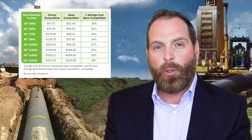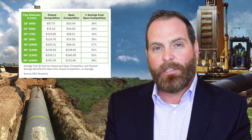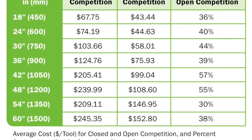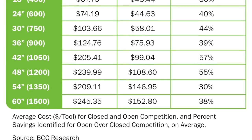When we talk about open material competition, we're talking about the engineer including those specifications and then including all of those pipe materials in one single bid tab, where the contractor can include accurate bidding information for the cost of the material, the pipe, and the installation.